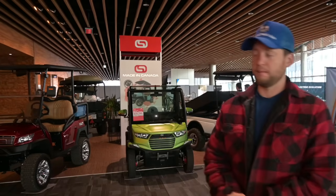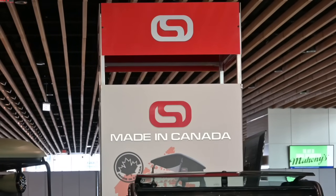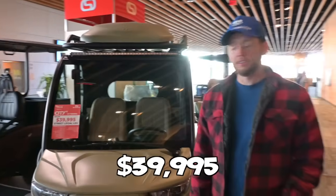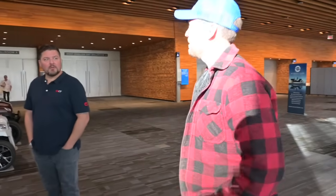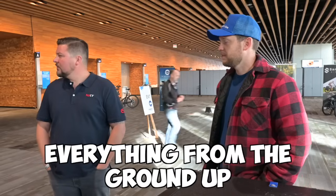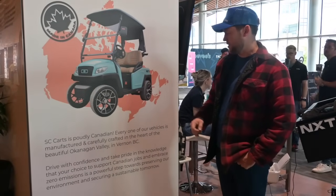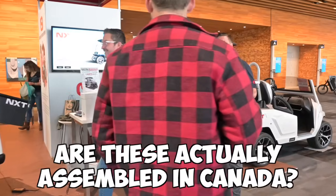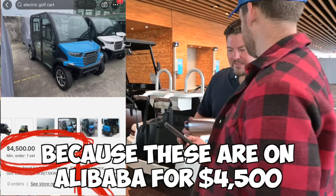We're here at the Fully Charged Show. Behind me are some cool little electric golf carts. These are 100% made in Canada — $25,800, $28,000, $39,995, $40,000, $30,000. SC Carts is proudly Canadian; every one of their vehicles is manufactured and carefully crafted in the heart of the beautiful Okanagan Valley in Vernon, BC. They make Canadian jobs.